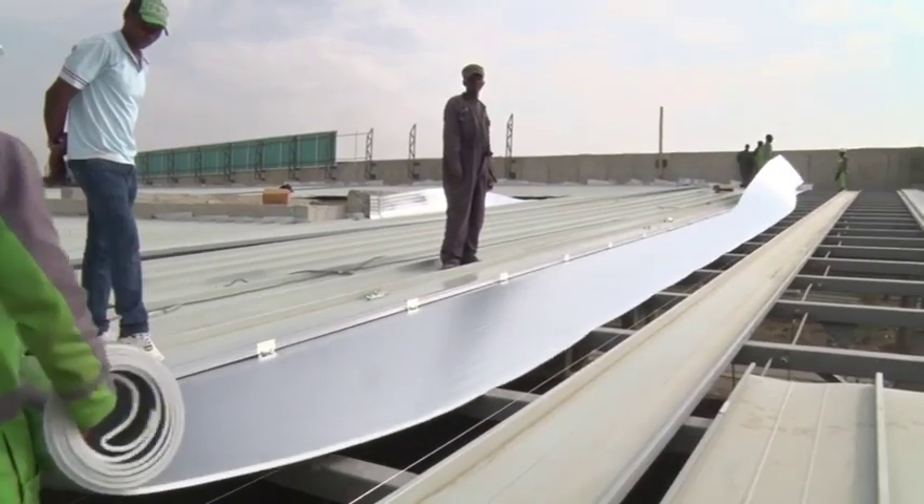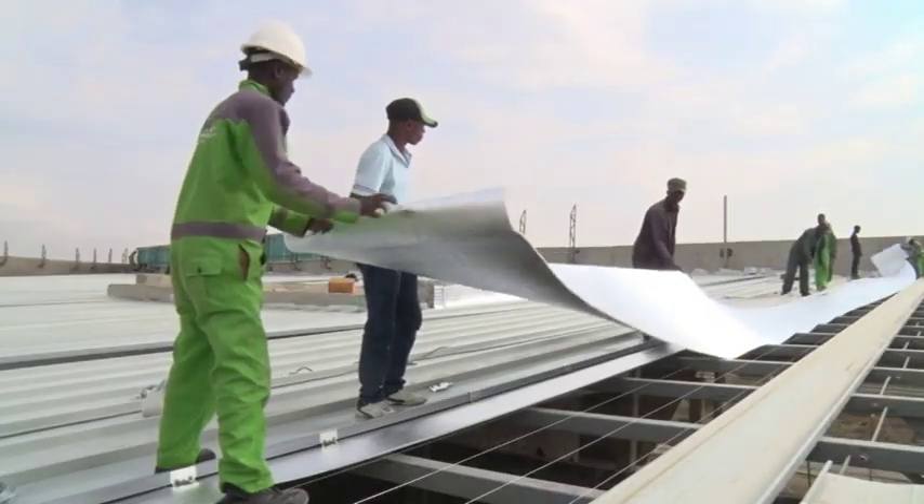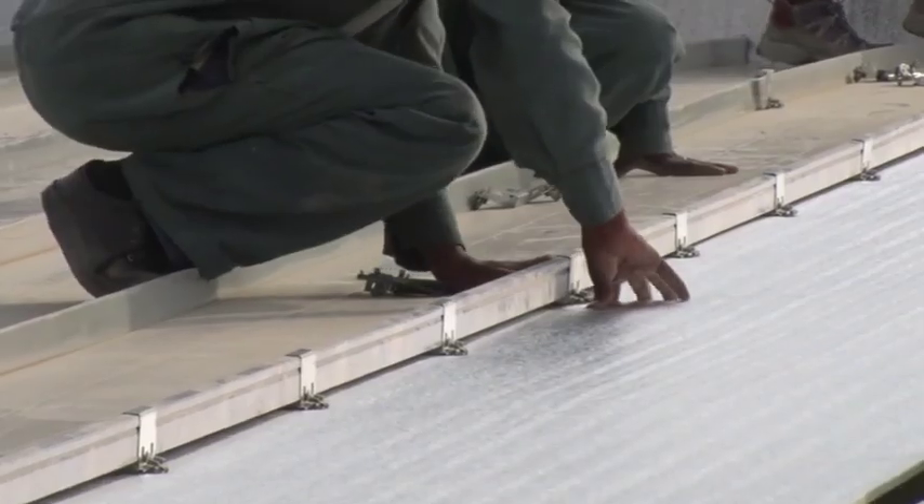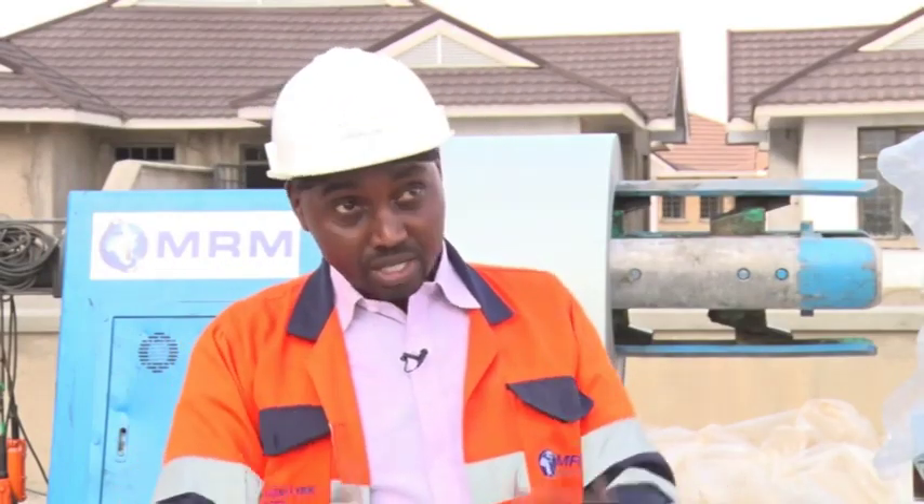Once you have installed on a roof as big as what we have here, and once everybody has confirmed that all the fixing is correct and accurate, and once all perforations required for things like air conditioning have been taken care of, the last stage is a seaming process. It is not just a concealed fix and locking mechanism — we also seal the roof in place. The entire 8,000 square meters of this building will perform as one Mabati, or in three sections, as three Mabatis. The whole membrane will be seamed into one element, ensuring there is never going to be any failure in terms of water leakage.